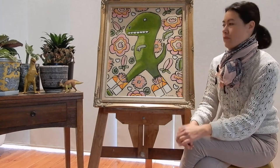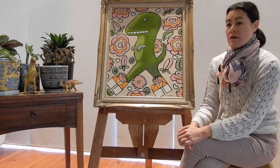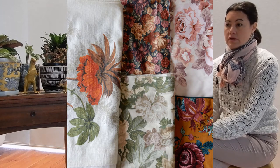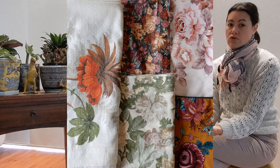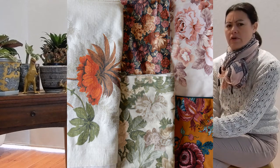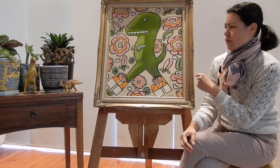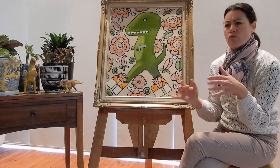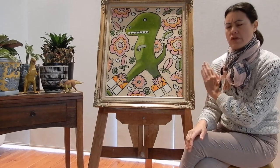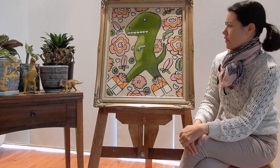So this one's called Flora and Fauna. The inspiration behind it is a lot of the textiles I've been collecting — vintage style textiles and actual vintage textiles with a lot of floral patterns in them. I find it very attractive and I wanted to create a wallpaper behind the dinosaur — not necessarily a realistic landscape setting, but as though the dinosaur was walking past a wall of flowers. That was the idea for this one.